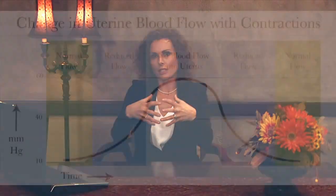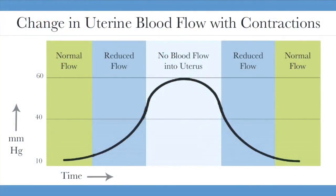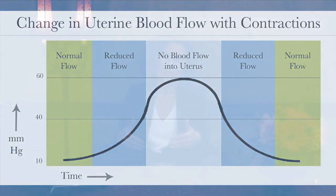During a contraction, that blood flow is temporarily cut off. As that muscle gets tight and contracts, the blood flow stops. And then once that uterus relaxes and that muscle relaxes, the blood flow goes back to the baby. In a naturally occurring labor, those contractions typically happen every three to four minutes, and that's safe. Contractions that occur every three to four minutes are safe for babies. That allows the baby time to catch their breath and to get oxygen again.